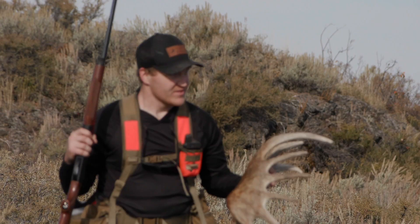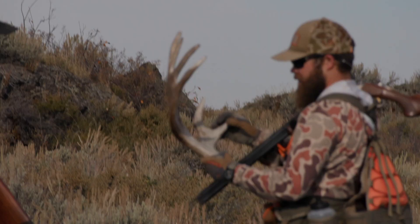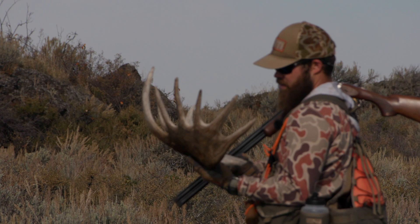Out in the field, someone spots a quality shed antler. It looks real recent and lush — that's a great shed. Let's go find the birds.